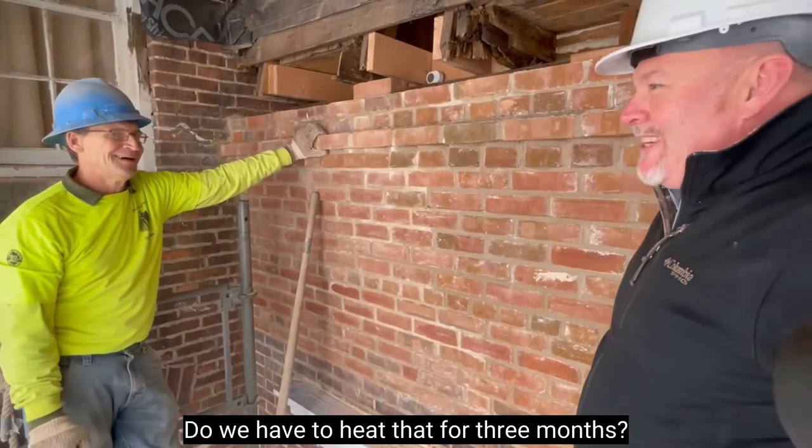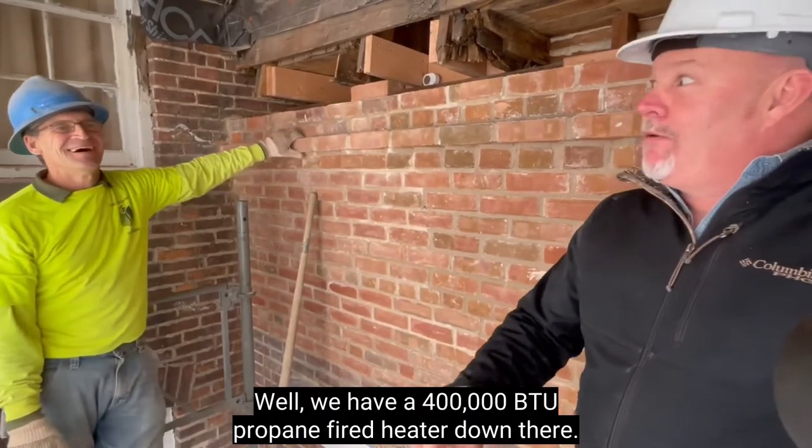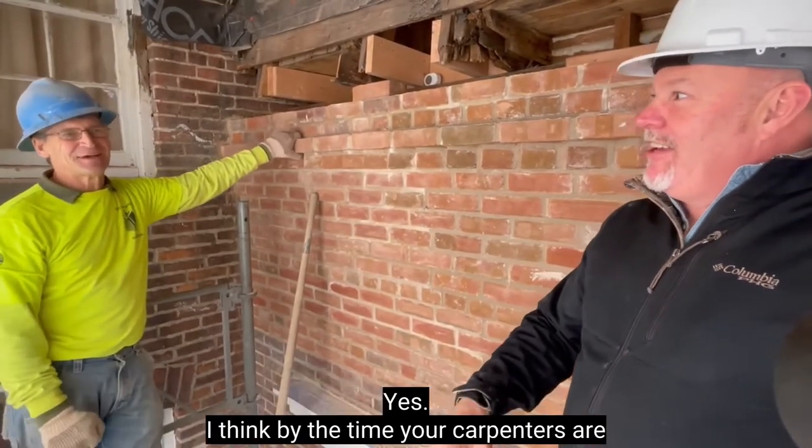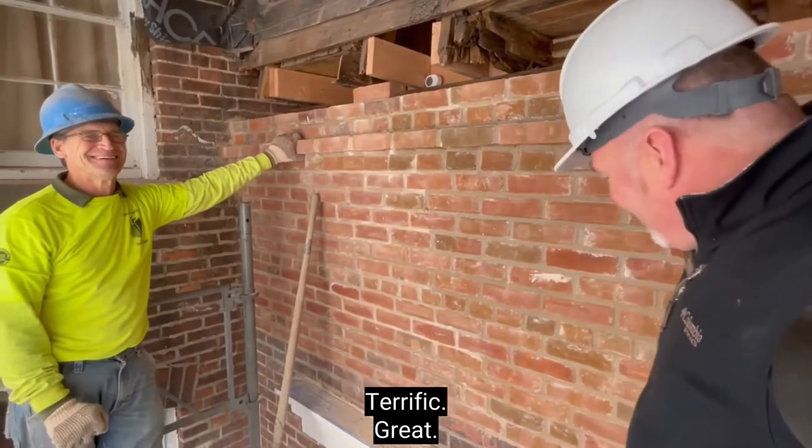Do we have to heat that for three months? We have a 400,000 BTU propane-fired heater down there. By the time your carpenters are done here, I think we won't have a thing to worry about. Terrific.